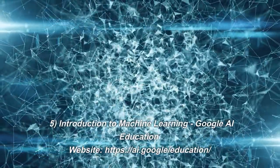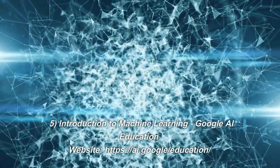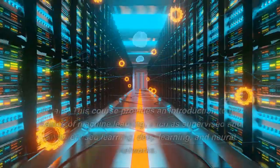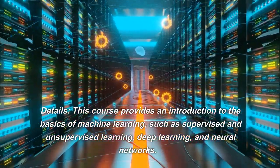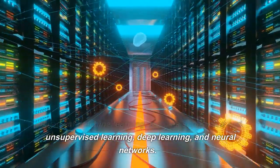Number 5: Introduction to Machine Learning. Google AI Education Website. This course provides an introduction to the basics of machine learning, such as supervised and unsupervised learning, deep learning, and neural networks.